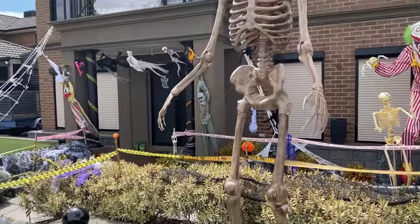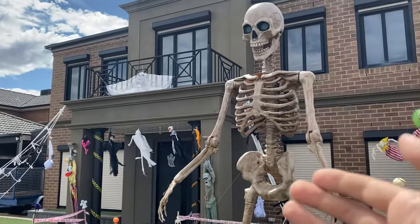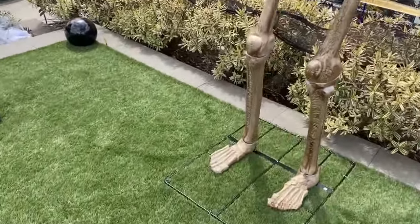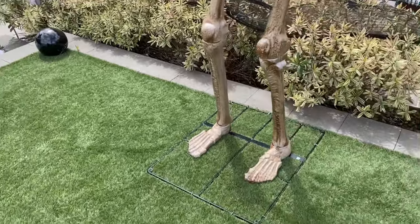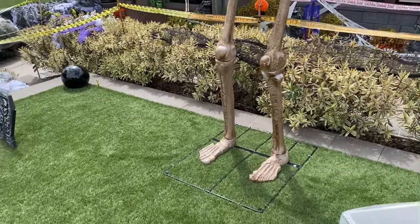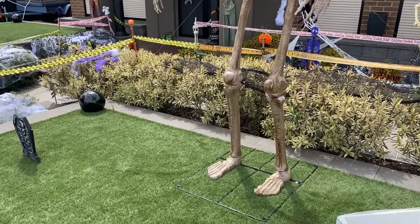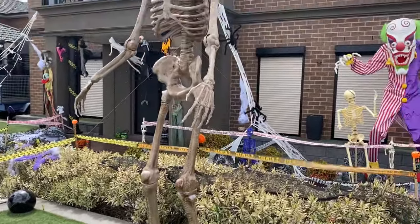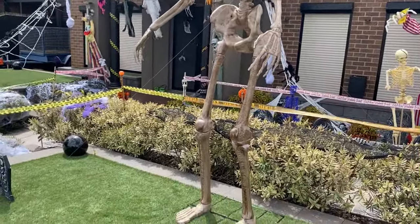I just got the newest and biggest animatronic in my collection — the eight-foot skeleton. He's all done and set up. I used some fishing line to give him extra support. He's big, he's awesome, and I absolutely love him. Hopefully he lasts until Halloween — only a couple of days to go, and hopefully we don't get any strong winds. So we've now got the two biggest animatronics up: the clown and the skeleton.